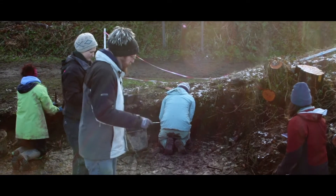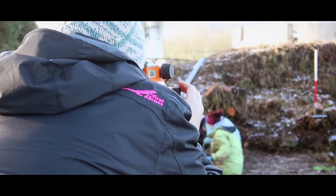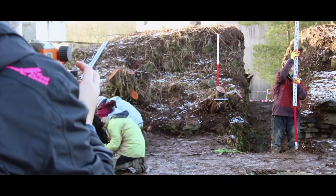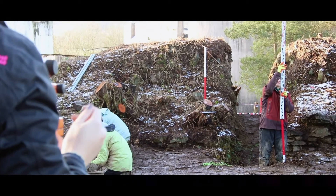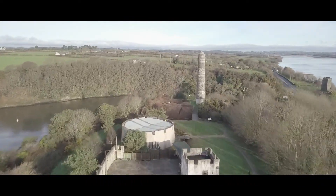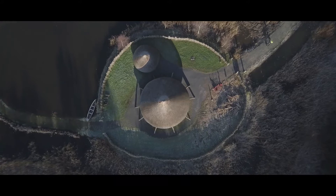The field school element of the project was booked out by students from all over the world. The skills learned on site are invaluable to these students, and while the key component of this project is an excavation of the site, other important components are community outreach, non-invasive surveys and historical research.